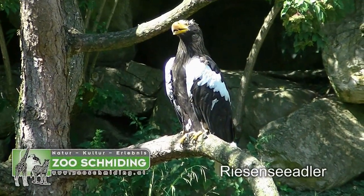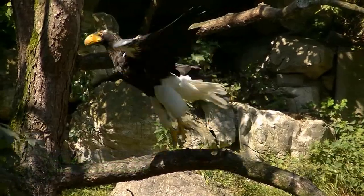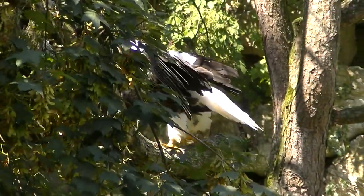Holzgeier? Nein, natürlich nicht. Das ist ein Seeadler — genauer gesagt ein Riesenseeadler.